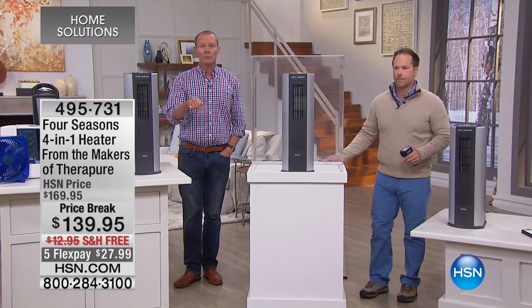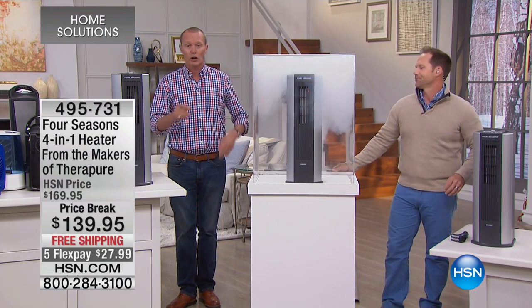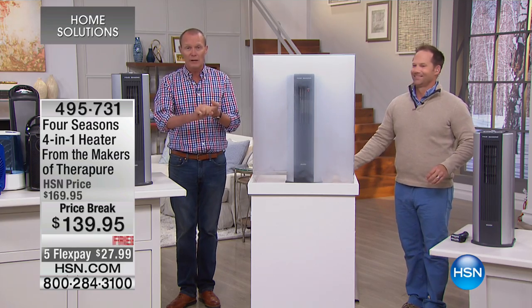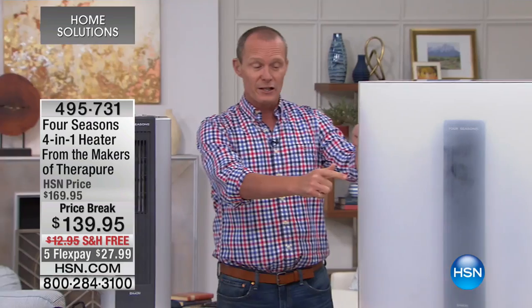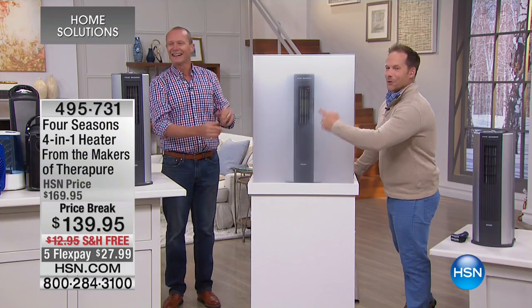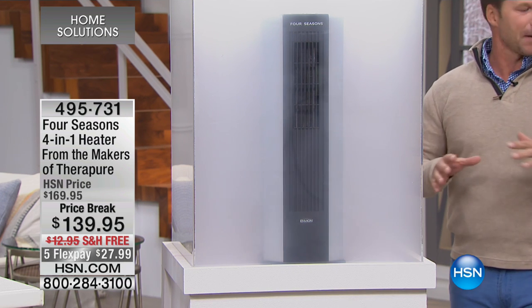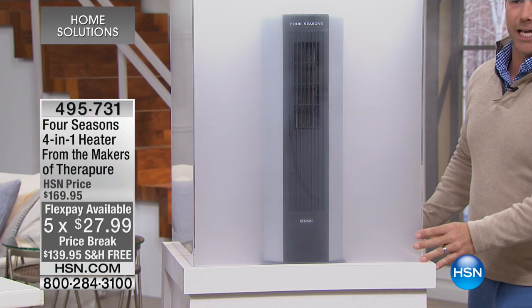Something I didn't know — we've done free shipping on this as well. I knew about the five flex pays, but we're doing free shipping too. Not only is it a 1500 watt heater, not only is it a fan, not only is it a humidifier, but it is an air purifier. The minute you turn this on, the air purifier is working. It doesn't matter what setting you have — you're going to be cleaning and scrubbing that air.